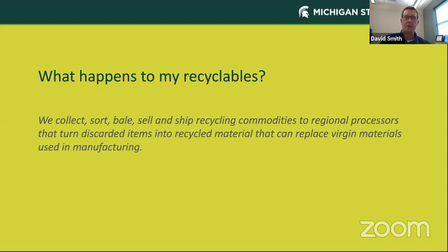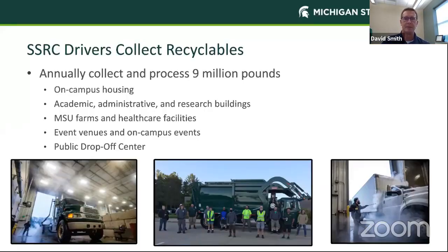One of the questions you want to know is what happens to your recyclables. Here on campus at the Surplus Store and Recycling Center, we collect, sort, bale, sell, and ship materials as recycling commodities to several regional processors in the area, where they then turn it into recycled material that can replace virgin materials used in the manufacturing process. Our drivers collect about 9 million pounds of material every year from on-campus housing locations, academic buildings, farms, event venues, and on-campus events, as well as from our public drop-off center.